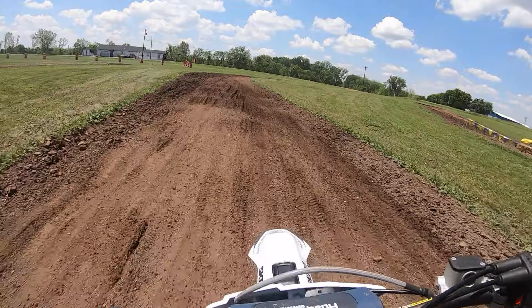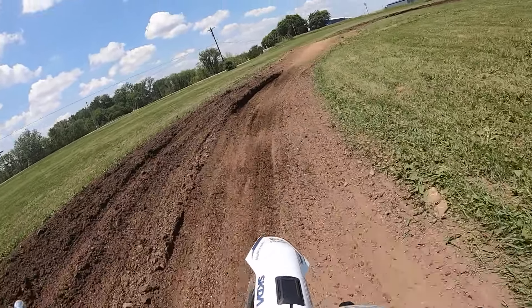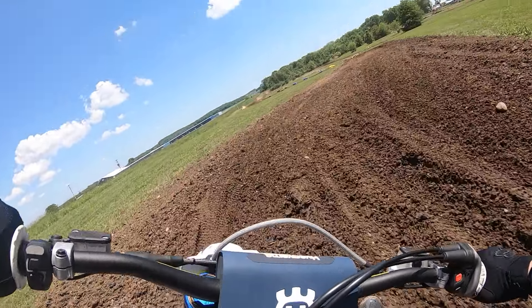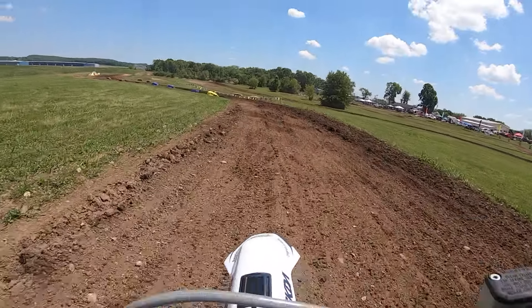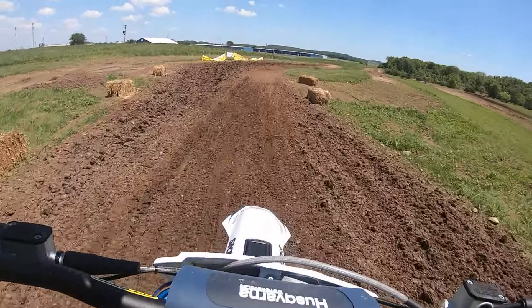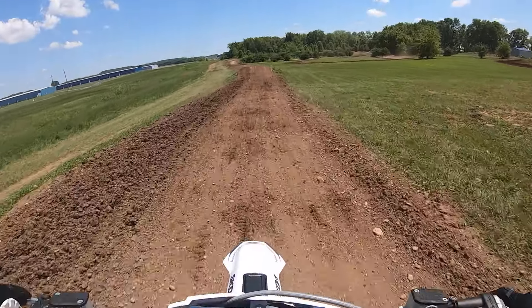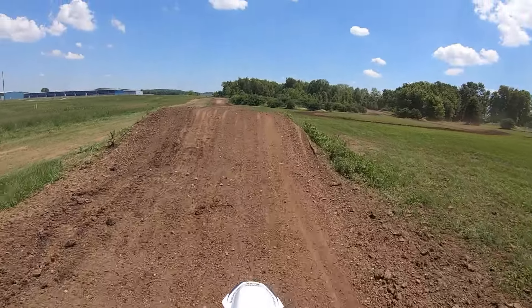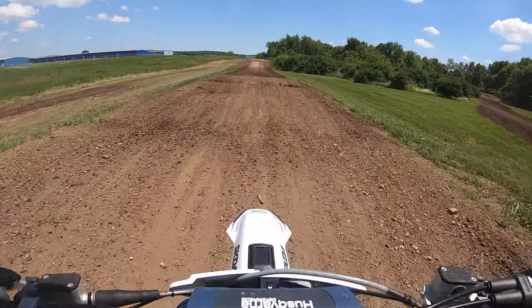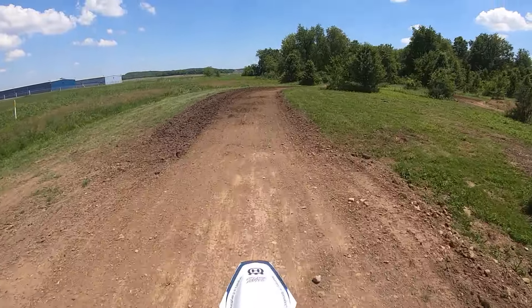I love these KYB forks. In this choppy stuff they're just so absorbing. I'd say they're better than the 6,500 inserts by a little. They just have a real plush feel. Brad has that shock working — they're so good.